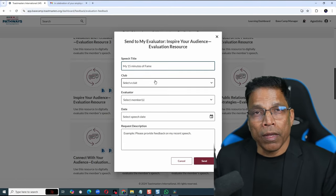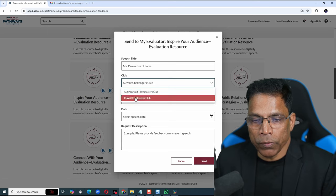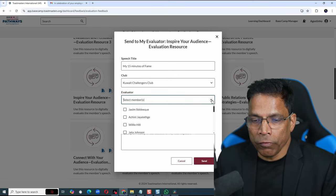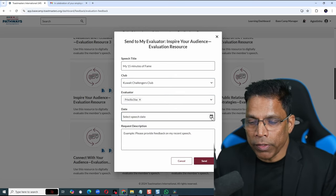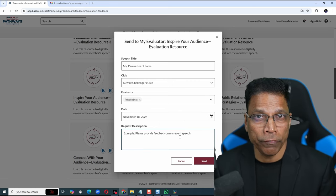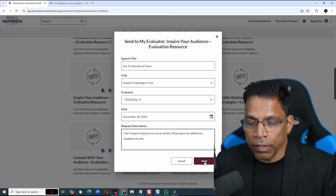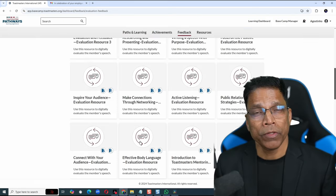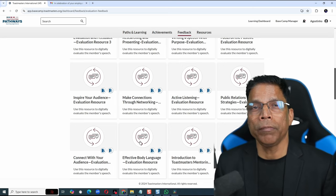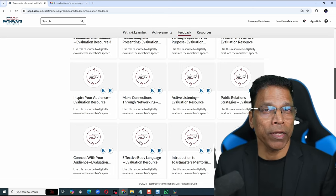Fill in the speech title. Identify which club you will deliver the speech — let's say it's in Quaid Challenges. Select your evaluator and the date that you will deliver the speech. If you have a specific request you want your evaluator to focus on, you can enter it here. Once you have filled in everything, click on the Send button. Your evaluator will now be able to provide you a digital evaluation without the need for any paper.